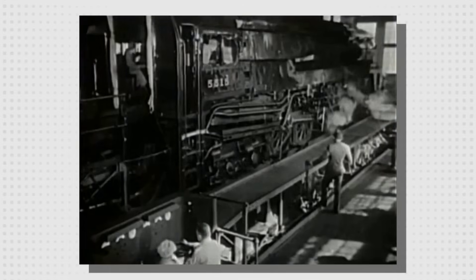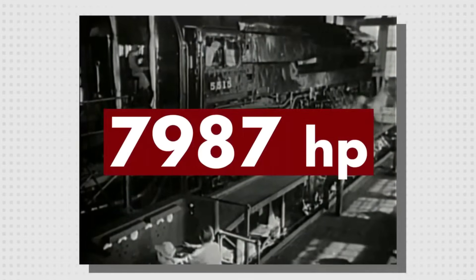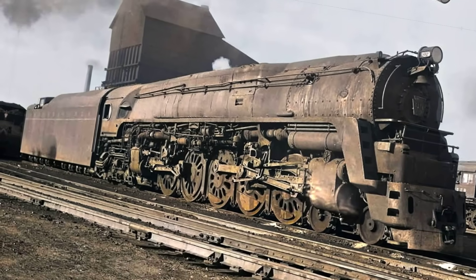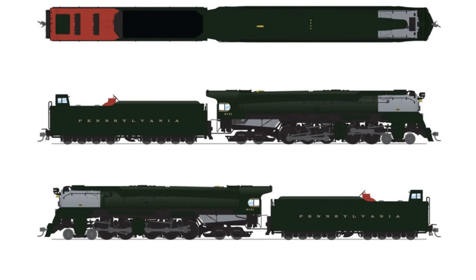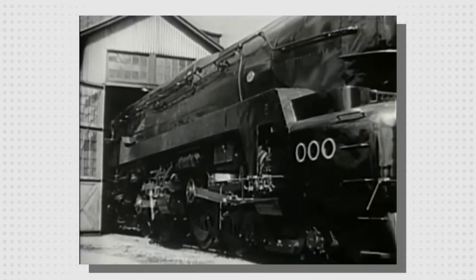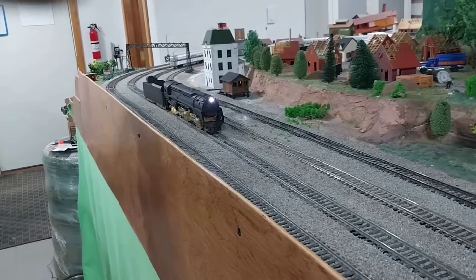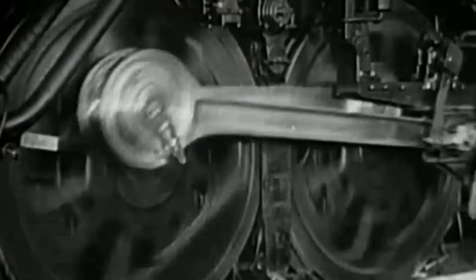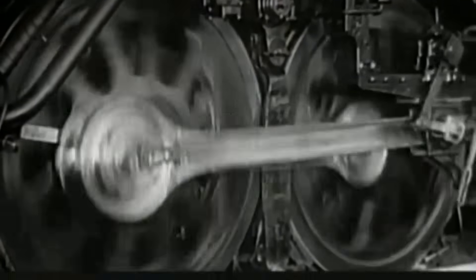As the Q2 thundered out of Altoona, it carried not just the hopes of its engineers, but the seeds of the struggles that would soon follow. On the shop floor, the Q2's blueprints revealed a machine that demanded as much caution as admiration. The engine's split-power philosophy came with a price: weight and complexity multiplied at every turn.